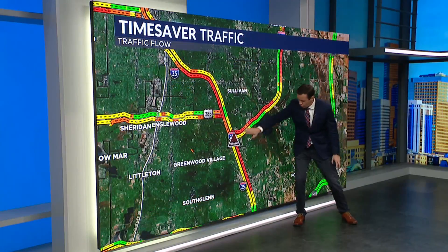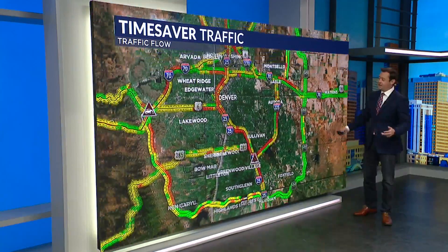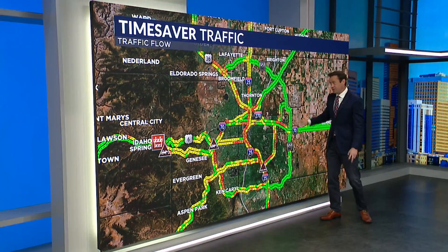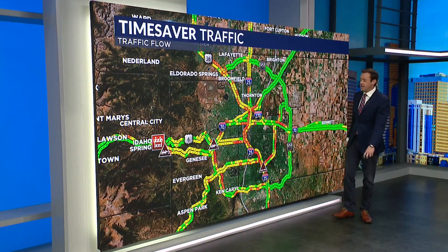Here we go on the map — the delays are all the way down past Orchard. Avoid I-25 northbound if you can. I know it's a long way around and you have to pay for it, but E-470 might be your best bet to get around it depending on where you need to go. C-470 as well.